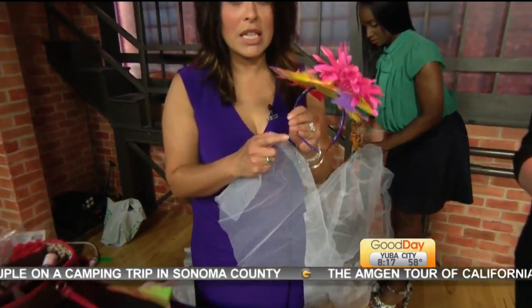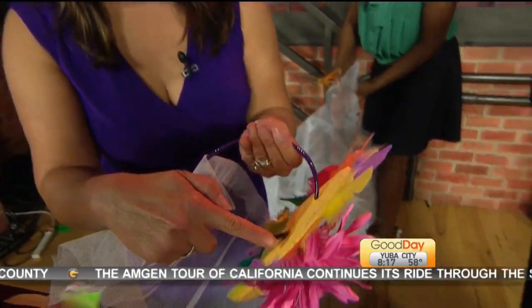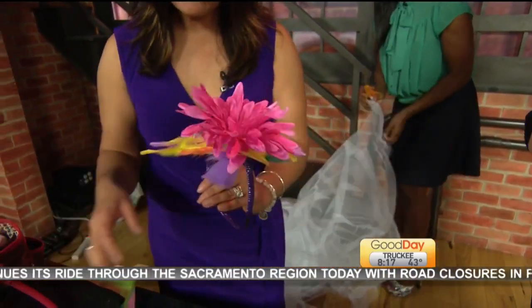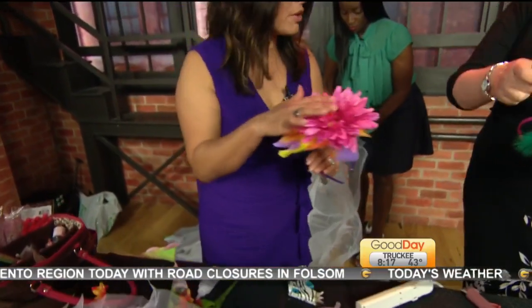which I'm sure if you have kiddos, you've got a few of those, right? And then I did a little foam. You could use felt to make the circle, something like this, to make it your base of your fascinator. And then some embellishments — you can do whatever you want. I got some big old flowers from the dollar store, because bigger is better.